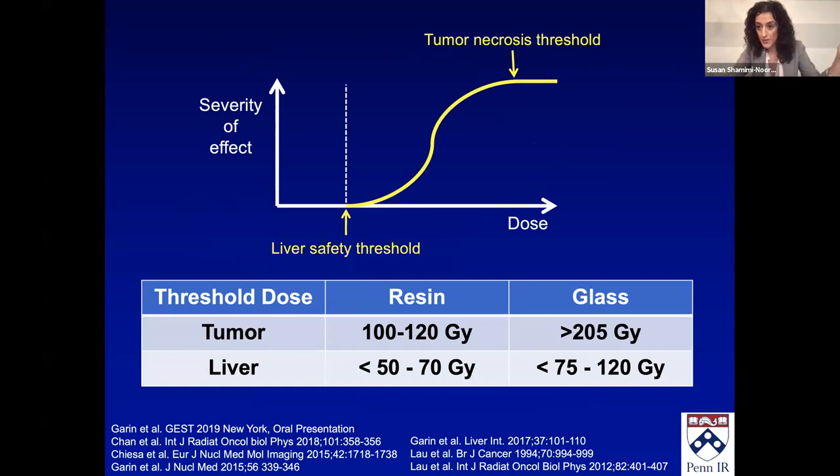There are studies that looked at resin and glass and what threshold dosing is. For resin, to get tumor response, you want greater than 100 Gy. For glass, greater than 205 Gy — this is the minimum amount of gray you want in the tumor to kill it. The dose targeted is actually 250 Gy, though they want it greater than 205. For the liver with resin, you want less than 50 to 70 Gy; with glass, less than 75 to 120 Gy.